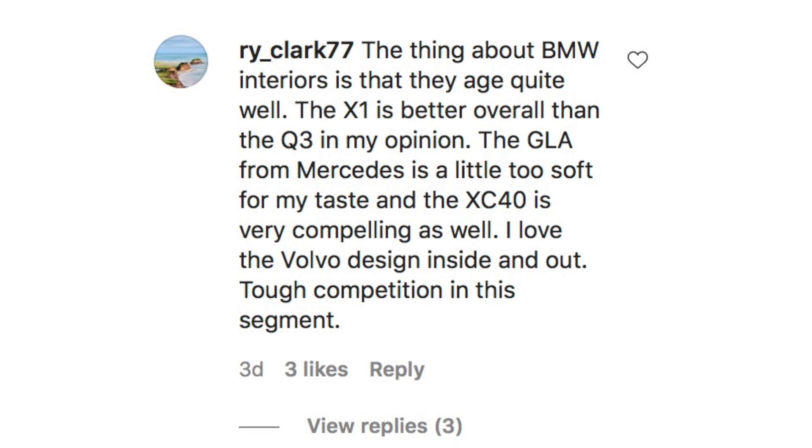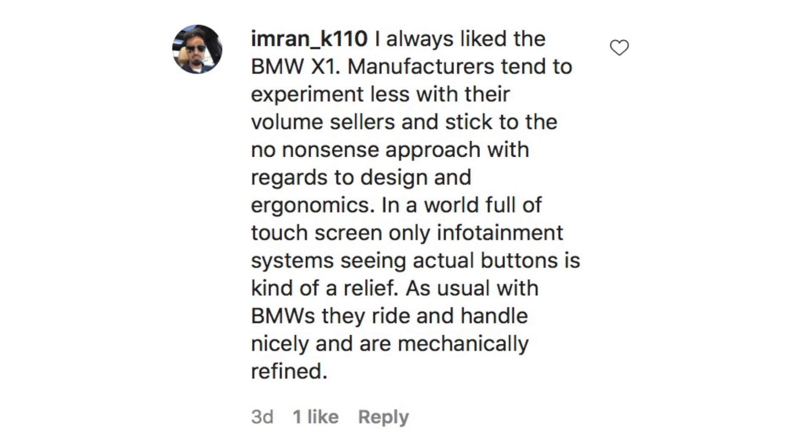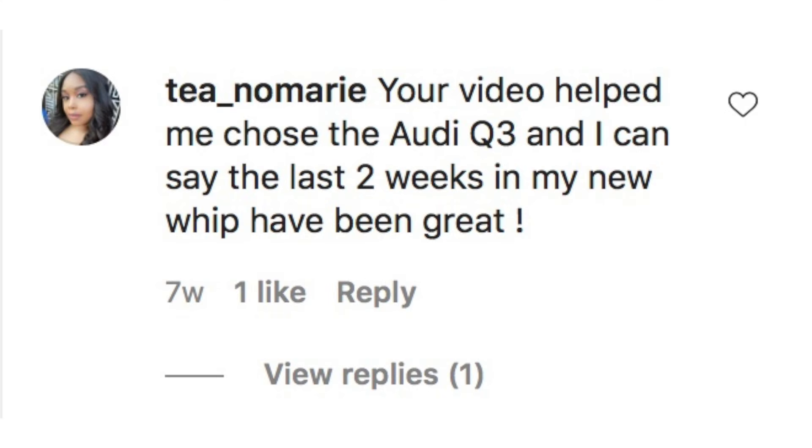Reading viewer comments: BMW interiors age quite well, and the X1 is better overall than the Q3. The GLA from Mercedes is a little too soft, and the XC40 is very compelling. No blind spot even offered in 2021 is a disgrace — Q3 all the way. Manufacturers tend to experiment less with volume sellers; seeing actual buttons in a world of touchscreen-only infotainment is a relief. BMWs ride and handle nicely and are mechanically refined. One viewer said the video helped them choose the Q3, and they love their new car.